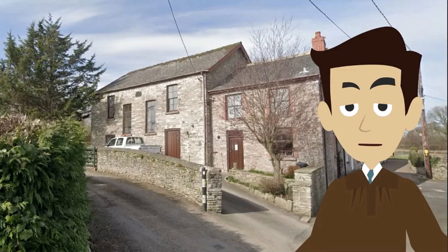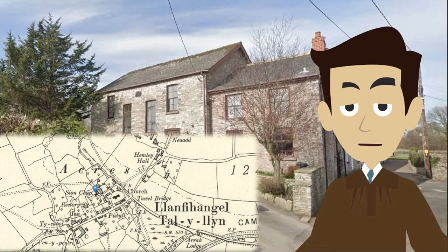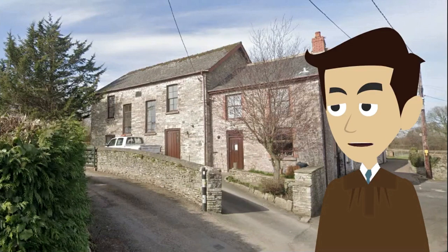There is a Seion Calvinistic Methodist chapel north from the church, and the vernacular style building behind me housed the chapel from 1822 to the 2000s, although it was rebuilt in 1839 and 1865.